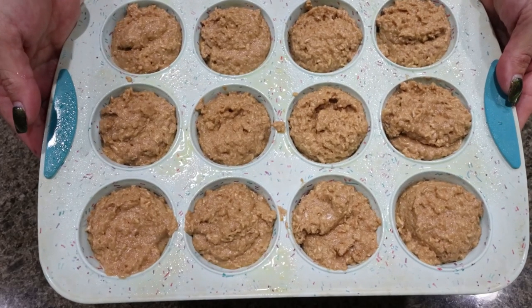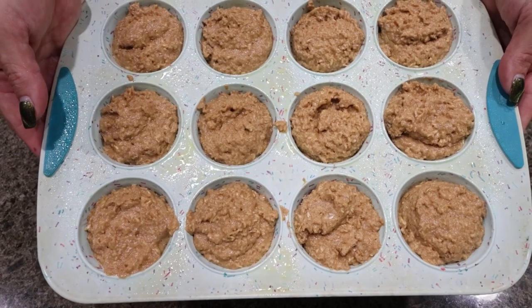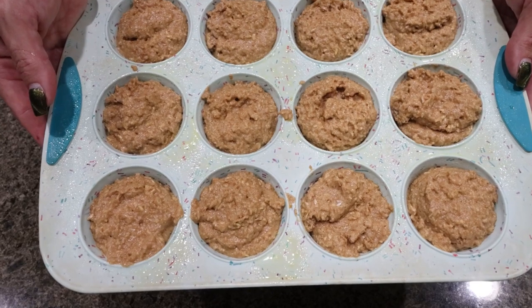We're putting our muffins into a 375 degree oven for about 20 to 25 minutes, or until they are cooked through. While they're in the oven, we'll go ahead and make up the delicious glaze.